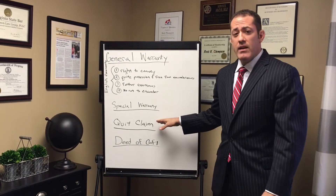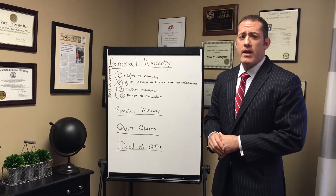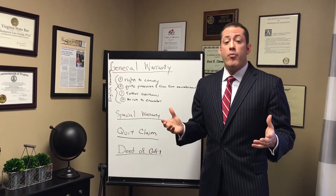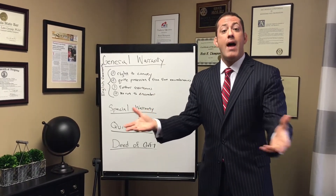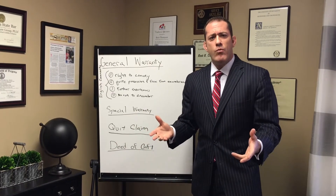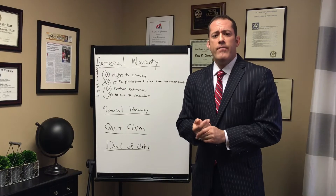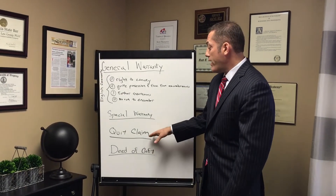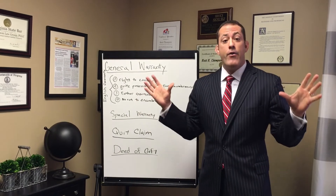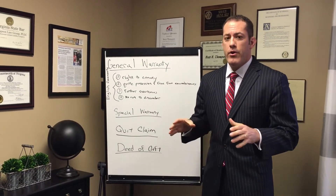A quitclaim deed is no good. A quitclaim deed basically says that if the seller owns the property, or has any ownership interest in it, you can have whatever ownership interest they may have. It doesn't even warrant that the seller actually owns what they're trying to convey to you. It simply says: if I own any part of it, you can have this part that I may or may not own. No good.